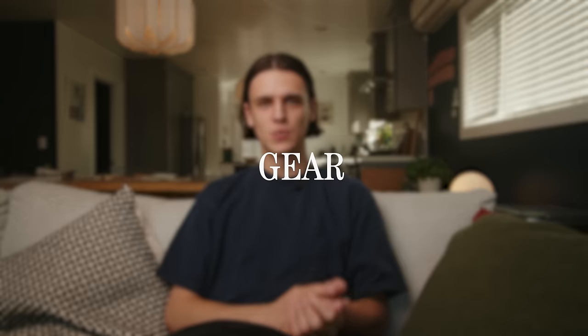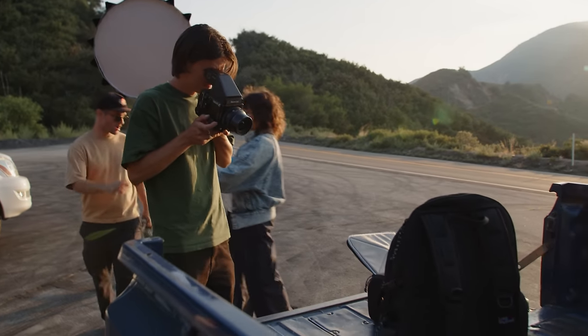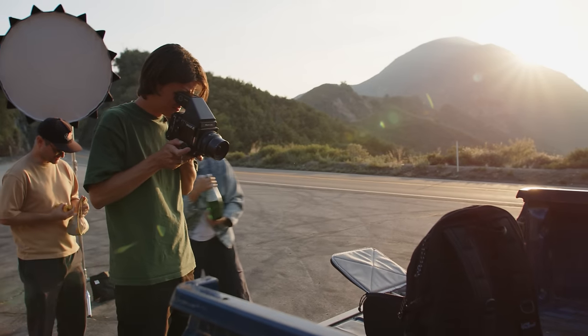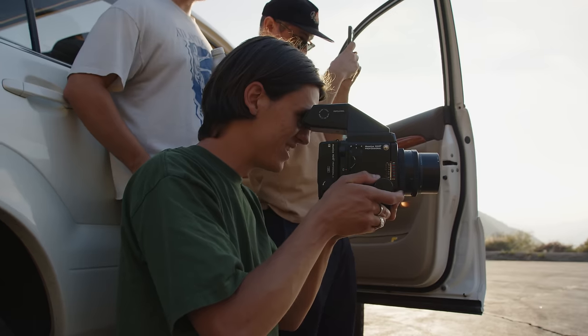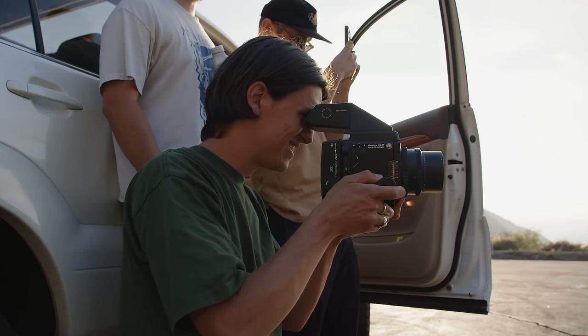Let's talk about gear quickly because this is quite important. I decided to bring my Mamiya RZ67 as the main camera for this photo shoot. I like the fact that I can see directly through the lens so I can see where my focus is and the depth of field, and it's also a great camera to use with strobes because it syncs to flash at all shutter speeds.